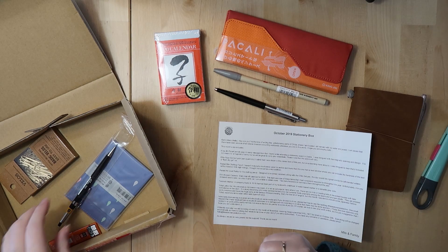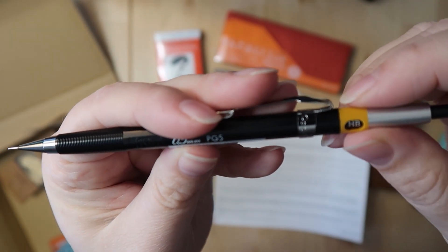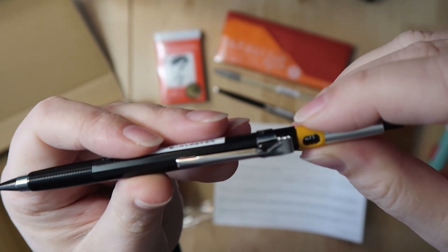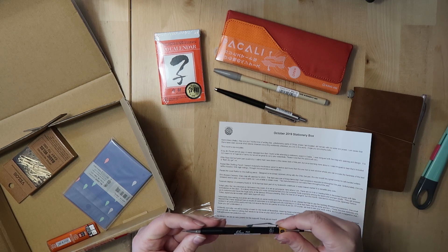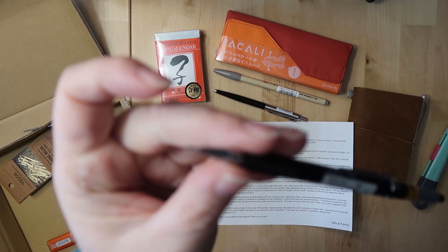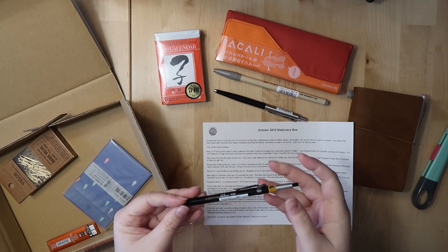There's also a drafting pencil by Pentel. You can see it's a drafting pencil because of the mechanism up here where you can change the lead thickness inside the pencil. This is the Pentel slim drafting pencil in 0.5. I like pencils with a really fine point in the front, so I think I'll get a lot of use out of this.